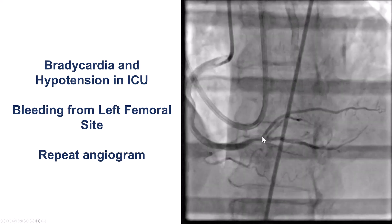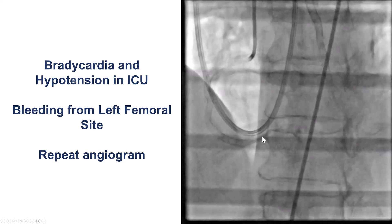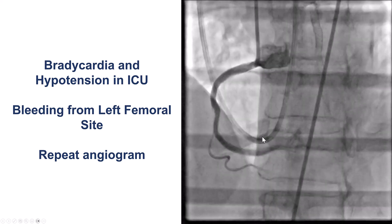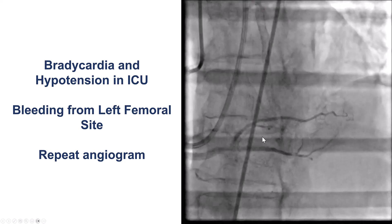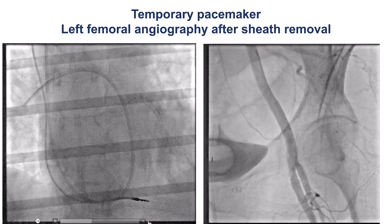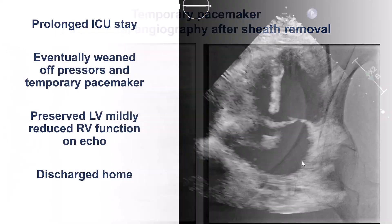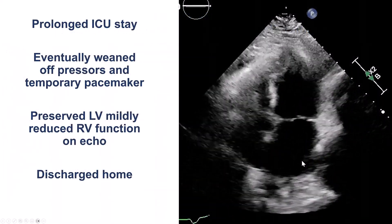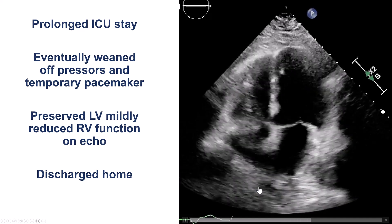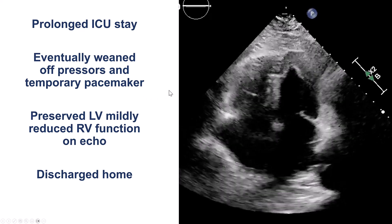Unfortunately, she did have significant issues overnight. She developed severe bradycardia and had bleeding from the left access site, and was brought back to the cath lab. Angiogram of the right coronary artery was still patent, so no problems there. But the patient was very bradycardic, so we placed a temporary pacemaker, checked the left femoral, and had no issues there. The patient did have a prolonged stay in the ICU with mildly reduced RV function on echocardiogram, but the temporary pacemaker and pressors were eventually weaned, and the patient was discharged home.